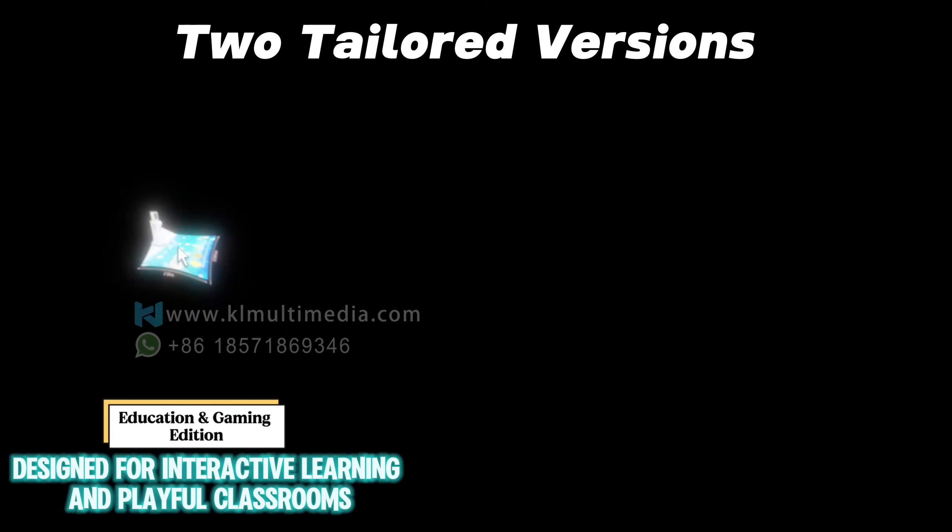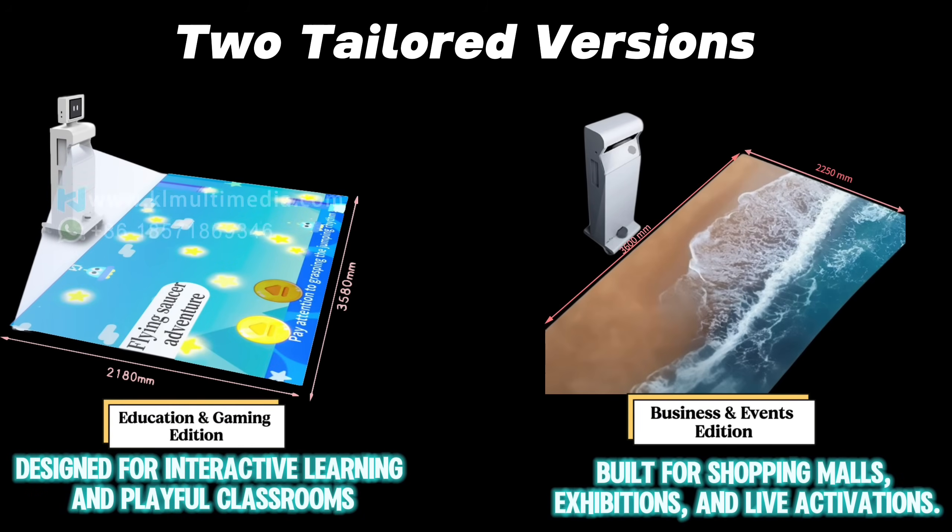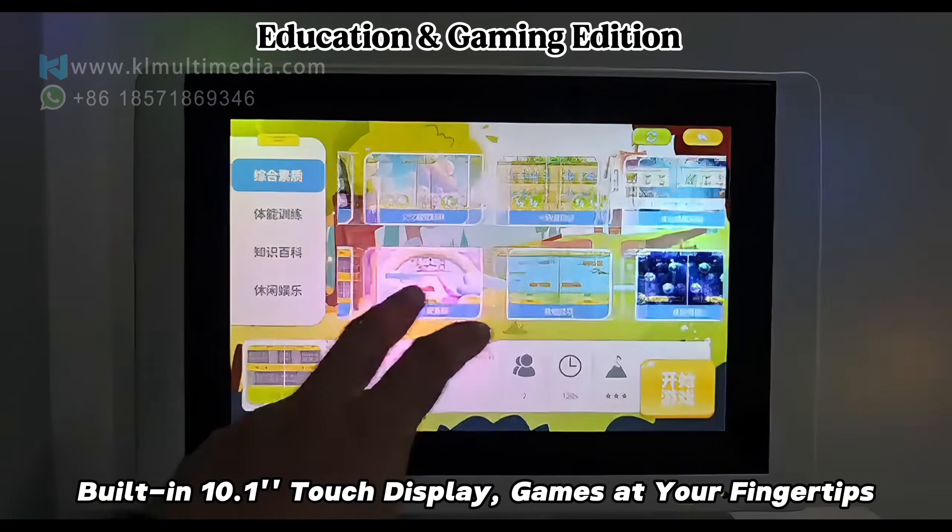We've built two versions: one for classrooms and learning, the other for malls and events. From daily teaching to exhibitions and roadshows, it works anywhere you need it.